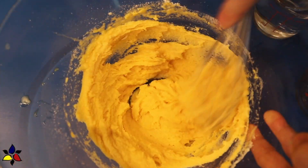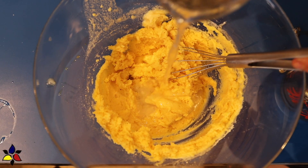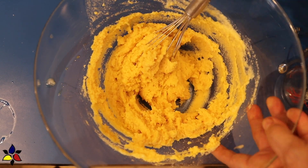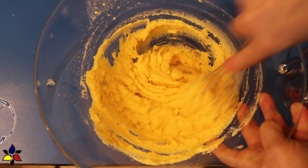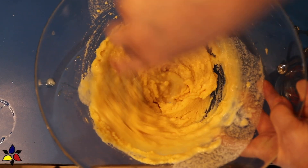You will notice that the batter at this point is quite thick. To loosen the batter, I'm going to pour about half a cup of water into the bowl, stir it really well, check my texture, and add the other half of the water as needed. What you're looking for is a dough texture that is dense and fluffy, not runny.